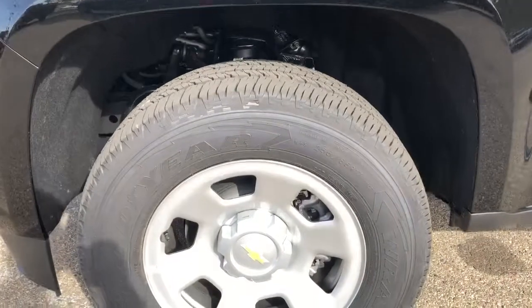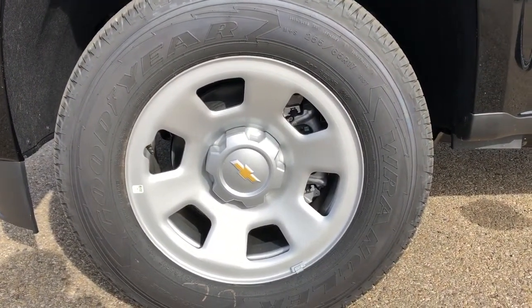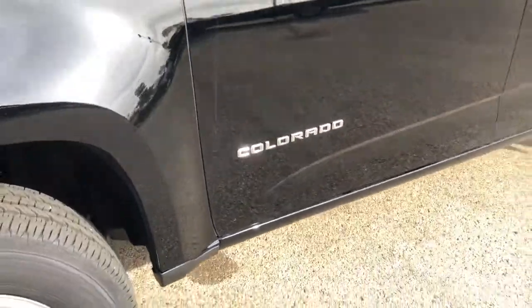Back on the exterior of the vehicle, we can take a closer look at our alloy rims with Chevrolet badge center caps. We have our Colorado badging featured in chrome.